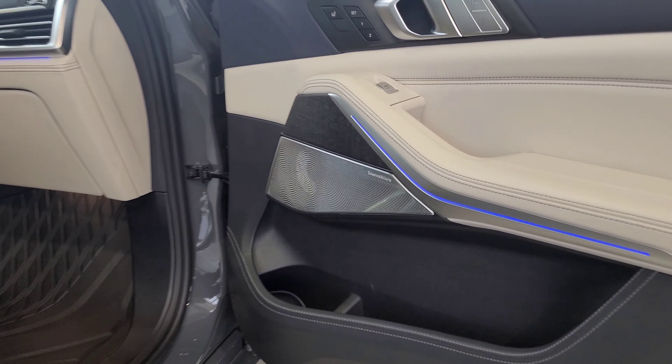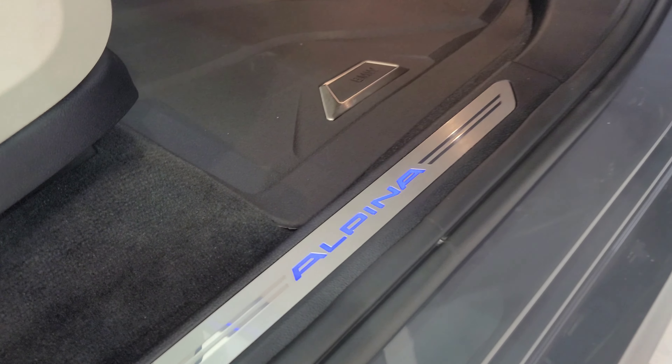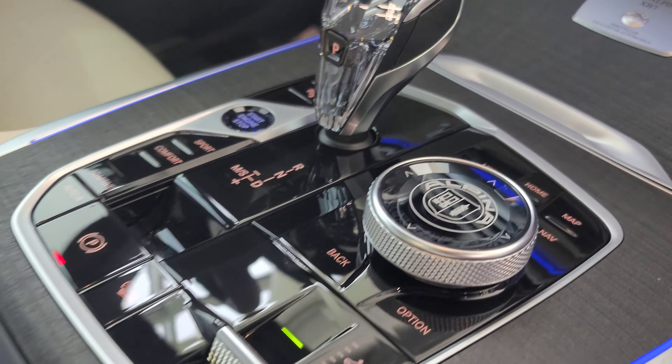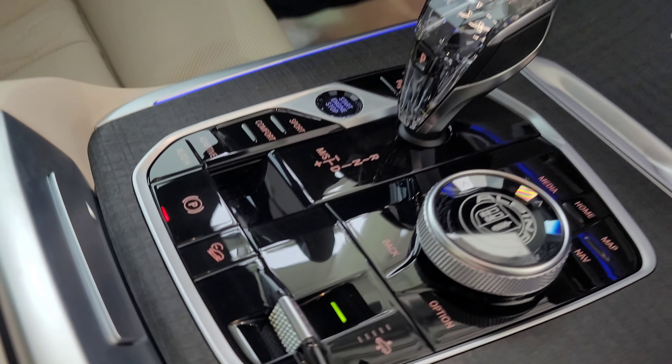Entering from the passenger side, there's another huge Bowers & Wilkins Diamond Surround Sound speaker. We have the illuminated Alpina door sills, and the seats look absolutely fantastic. This is the Alpina anthracite walnut trim. We've got some Alpina badging here, and there's iDrive 7 with BMW Alpina XB7 badged right on the controller. We've got Crafted Clarity glass, air suspension controls, a communication pad, digital key, and heated and cooled cup holders.